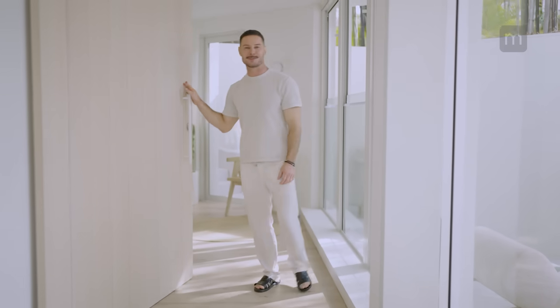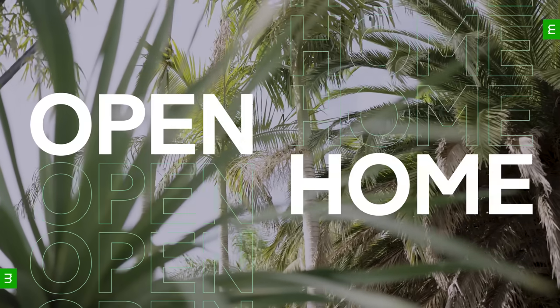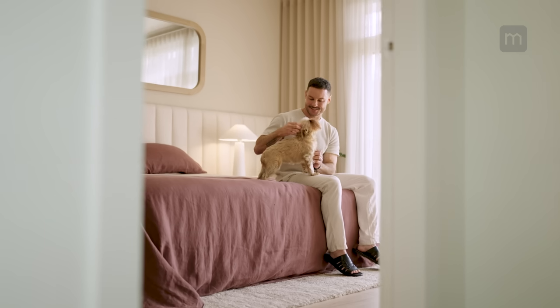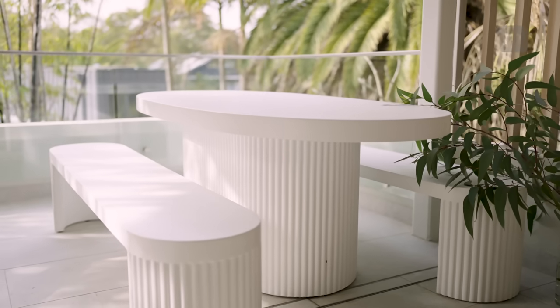Hey Domain, welcome to my four bedroom, four bathroom, four outdoor space, two living space, three-story Bondi Beach House. Come on in — I don't know where we're going to start. It's so tranquil. This house is my home and I've worked for years planning and building this home and I love it.